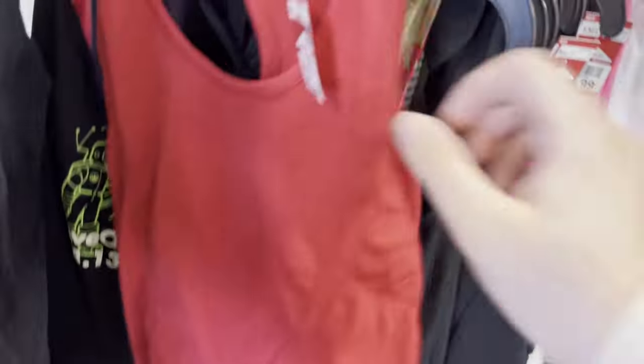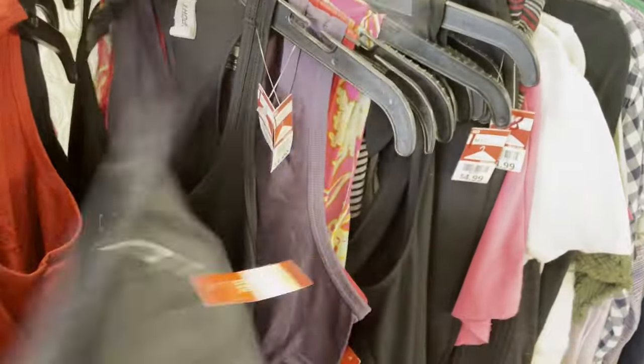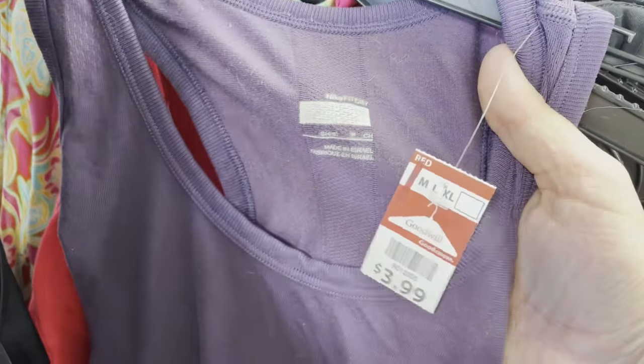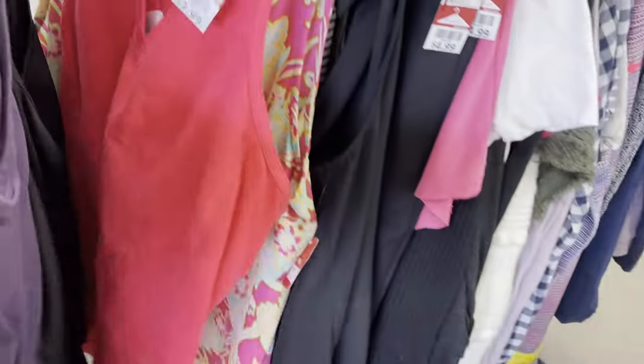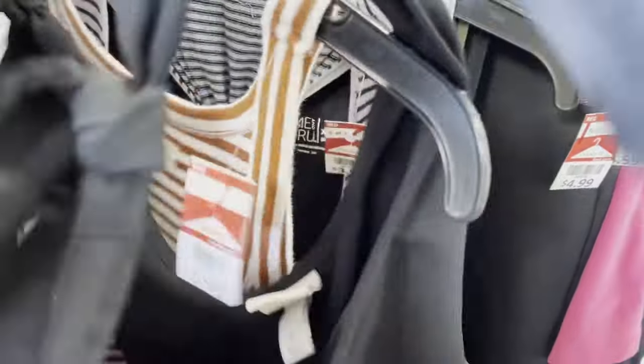This one's an Athleta one. I'm starting with some of the new pieces on the new rack — there's a couple cute little tank tops here: Athleta, Nike, Sweaty Betty. But a lot of tank tops just aren't usually worth reselling, so I leave quite a few of these behind.